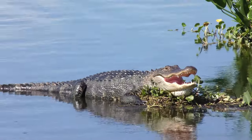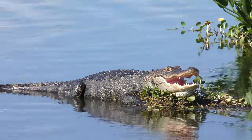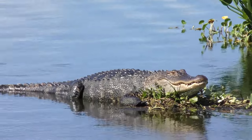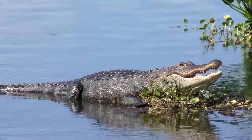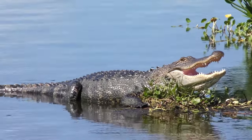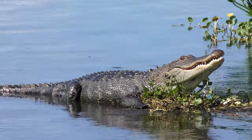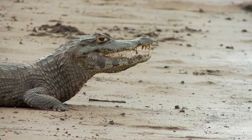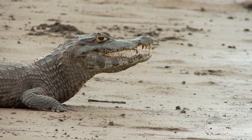Have you ever seen alligators basking in the sun with their mouths open? This is called gaping. While it can look very scary, as if they're about to attack something, it's really just their way of staying cool. Crocodilians don't sweat, so they gape to release body heat, much like a dog's panting.